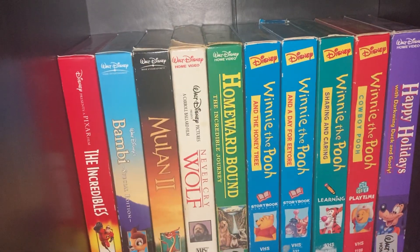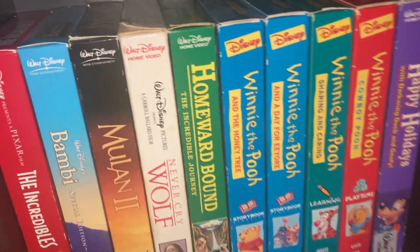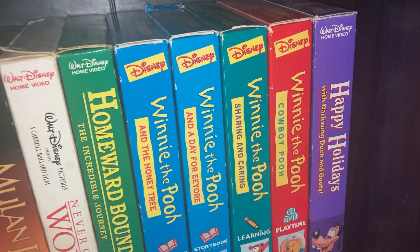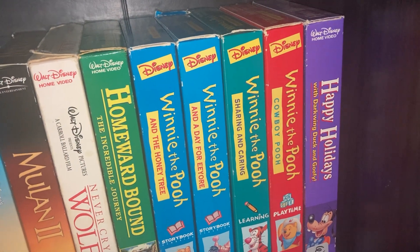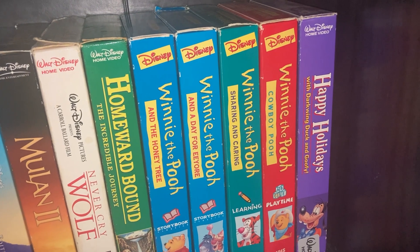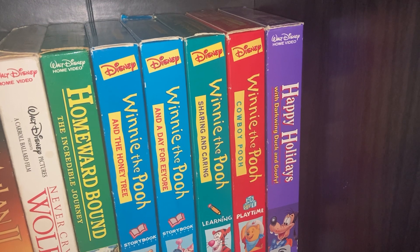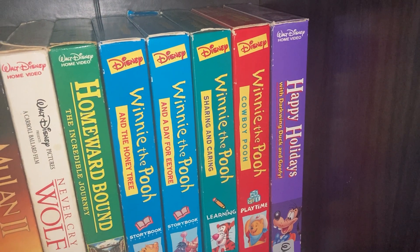Never Cry Wolf, Homeward Bound. We need some Winnie the Pooh tapes: Winnie the Pooh and the Honey Tree, A Day for Eeyore, Winnie the Pooh and a Day for Eeyore, Cowboy Pooh, and Disney's Happy Holidays with Darkwing Duck and Goofy.